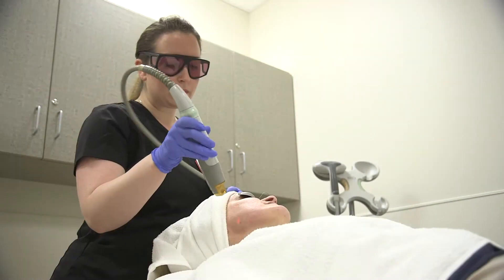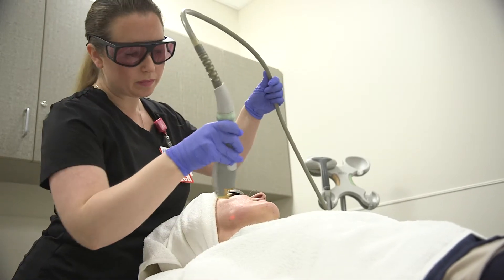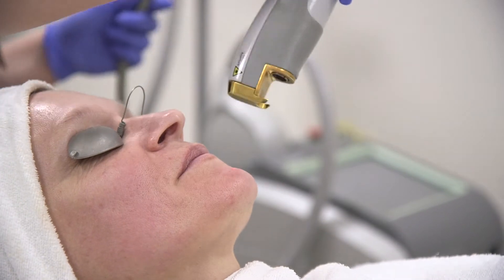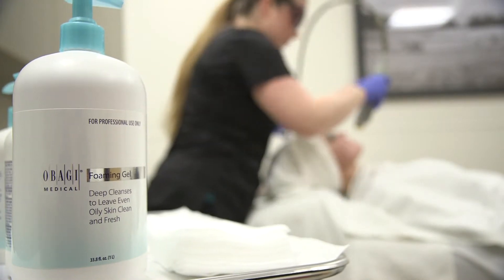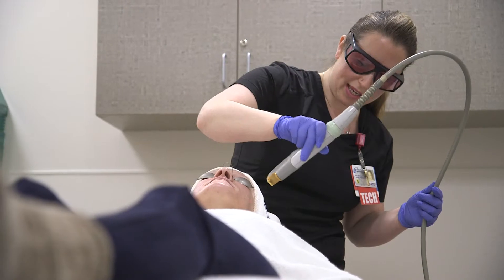People who are suffering from rosacea, it's really great to come in once a month to actually keep that bacteria down. Same thing with our teenagers that suffer from bacterial acne — it's great to come in maybe once every two to three weeks to just keep that bacteria down. So we get you to the result and then we maintain that.